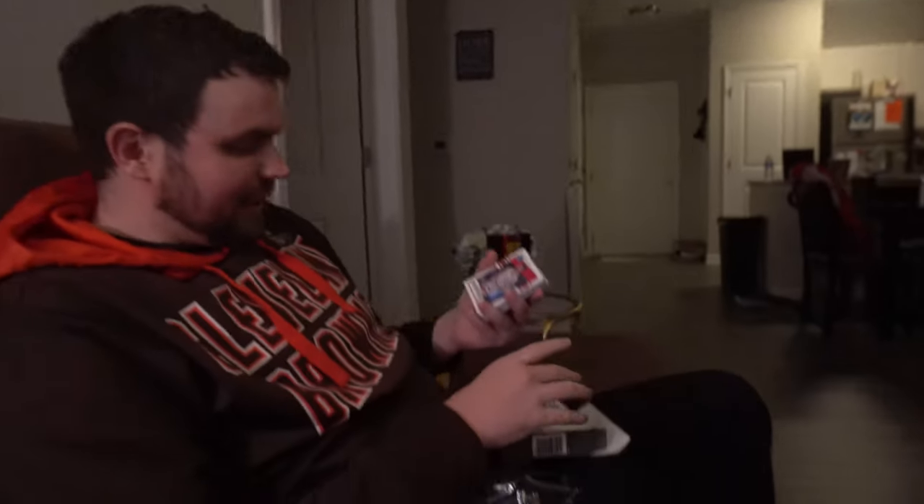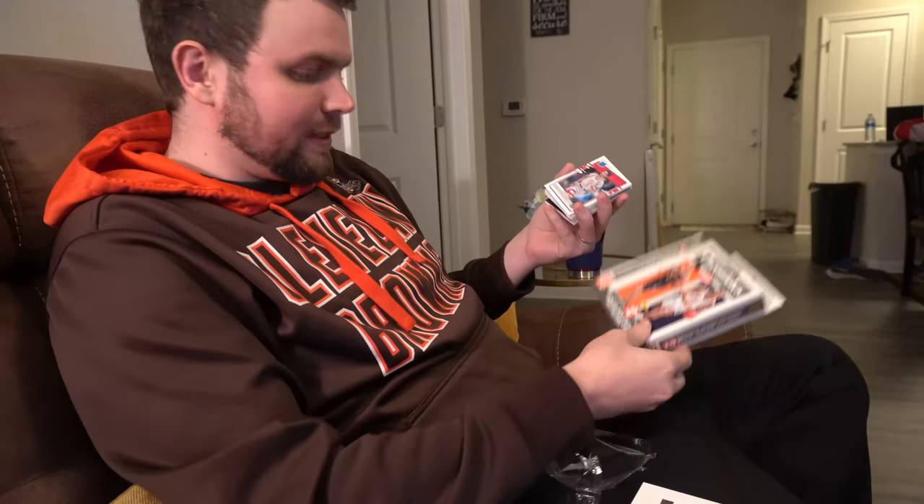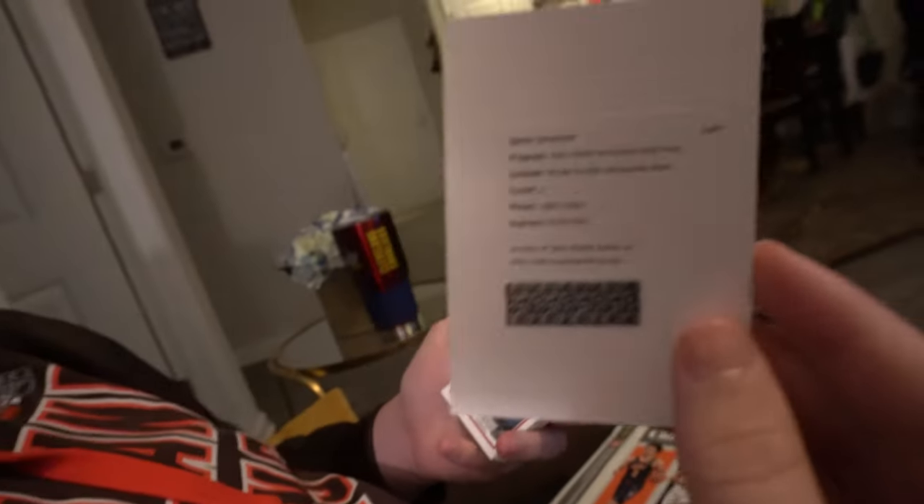I didn't think this box was going to be worth putting on the vlog — I won it at a raffle at a trade night and didn't even know these products had autographs in them. Then I saw a redemption, flipped it around, and saw Jalen Green. Jalen Green is one of the top prospects, and this is a Black Mosaic — pretty sure this is a 1-of-1 — Chronicles autograph. Pretty sure this is a Jalen Green Black 1-of-1 autograph. I have no words.